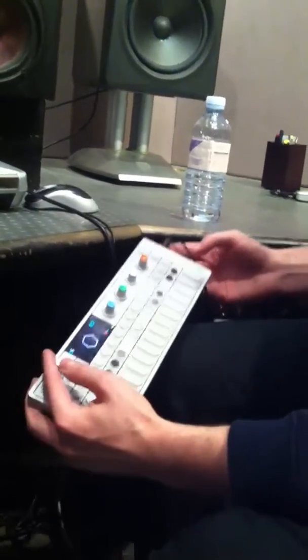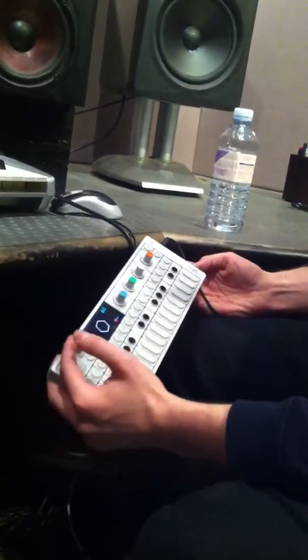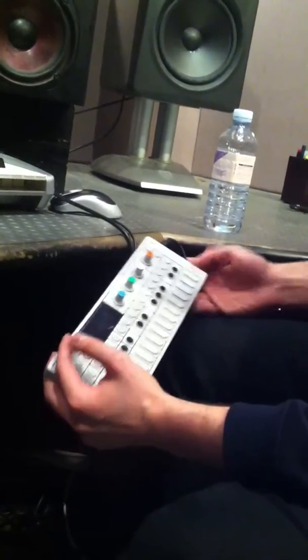And what's it called again? It's by this Swedish company called Teenage Engineering. It's called an OP-1. Can we hear it on any tracks that you've got out at the moment, or are we going to have to wait until the album?